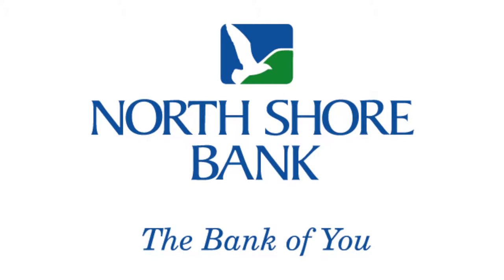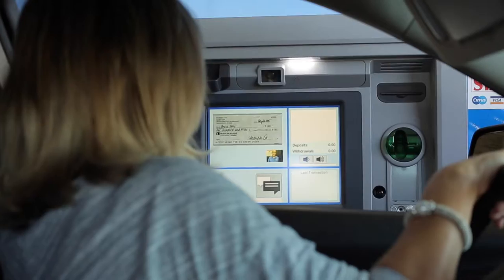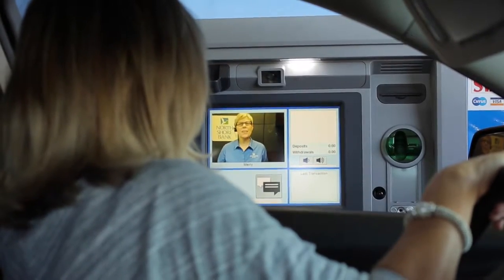North Shore Bank is about helping its customers thrive. As their preferences change, our branches evolve and our employees remain key. Here's Sue Doyle along with Sarah Warren to tell us about today's new customer-oriented branch.